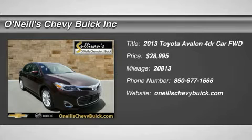Want to save some money? Luxury. Get the new look for the used price.